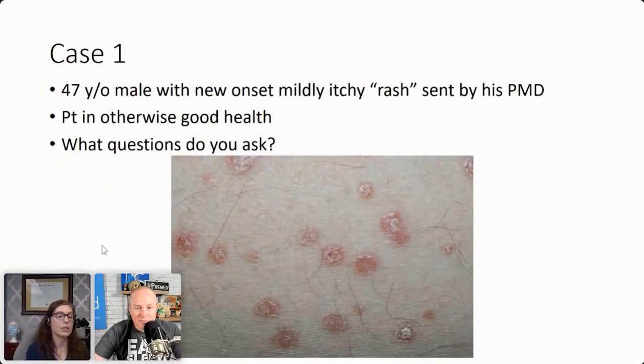One of my favorite things is teaching residents and med students about pathology and derm path. I'm also an assistant clinical professor of dermatology at UC Irvine, and I love teaching residents about derm path — especially when they come with a case they've seen in clinic and I'm able to show them and correlate what they saw on the patient with the pathology. I have cases if anyone wants to see them. So case one is a 47-year-old male who came with a new onset, mildly itchy rash, sent by his primary care doctor. Patient is otherwise totally fine, good health.